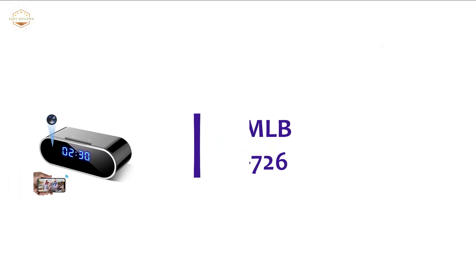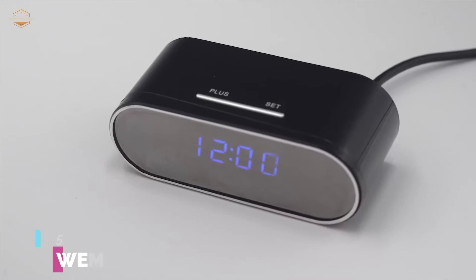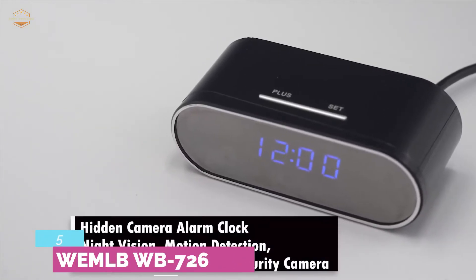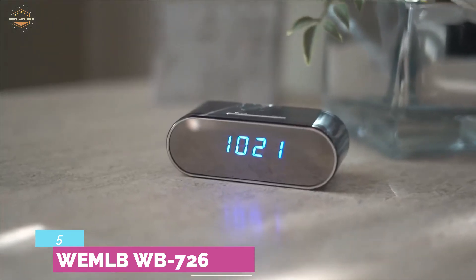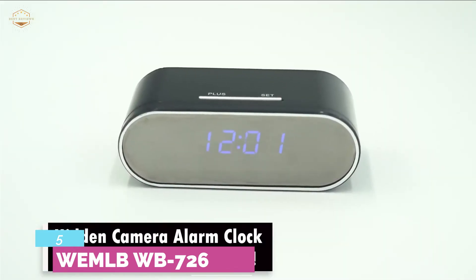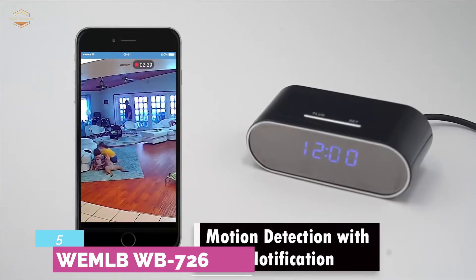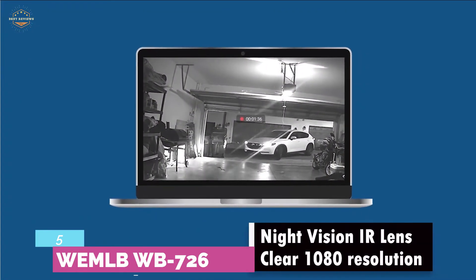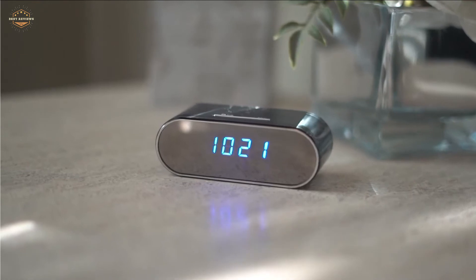Starting our list at number 5, the Wemble WB726. It provides reliable connectivity that allows you to watch the live stream from wherever you are. For such a small size, you can easily place it anywhere in your home or office. Featuring motion detection and push alarm, it keeps you updated on any suspicious movement. A real-time alarm will be sent to your mobile immediately. Night vision gives you a clear view in a low-light environment, and it features ARC motion detection technology with adjustable recording modes.